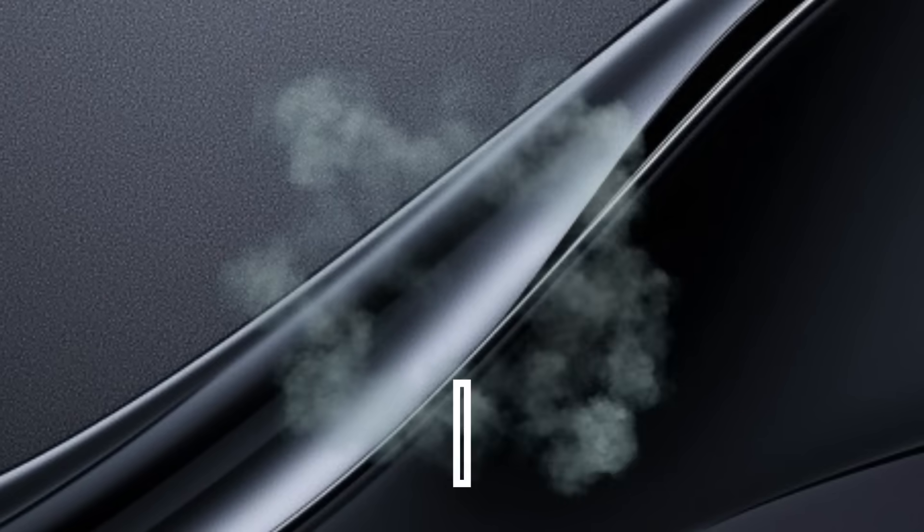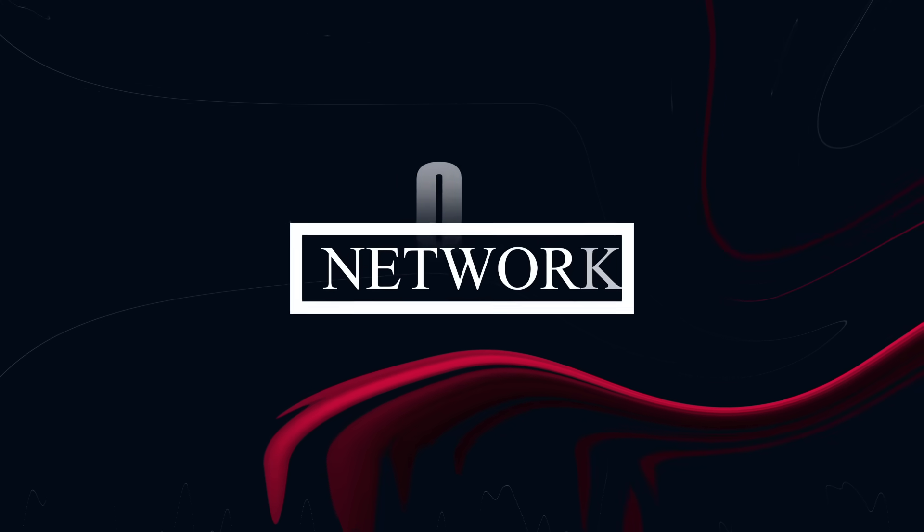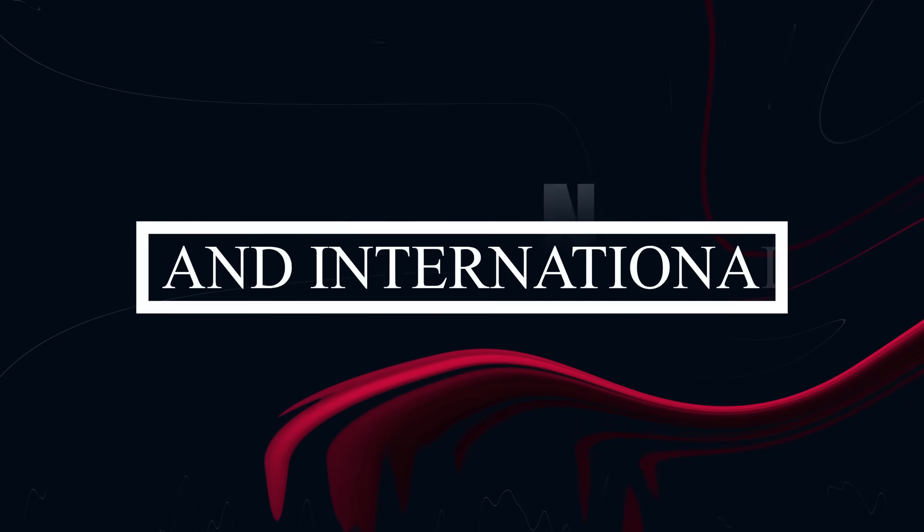A key feature of our course is 100% placement assistance. We support students in job search through our strong local, national, and international network. We stand by you until you get placed.